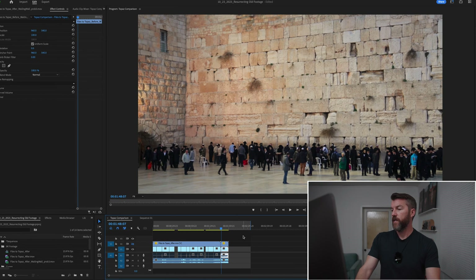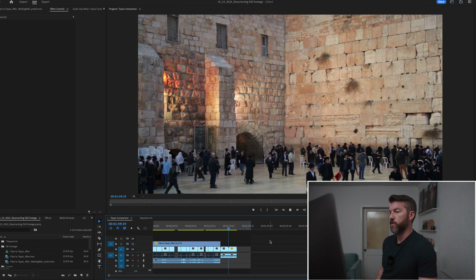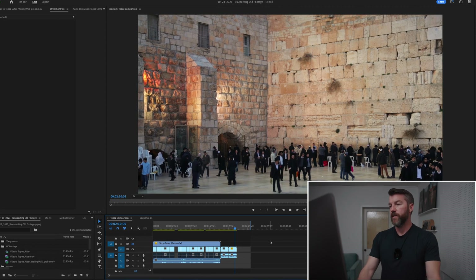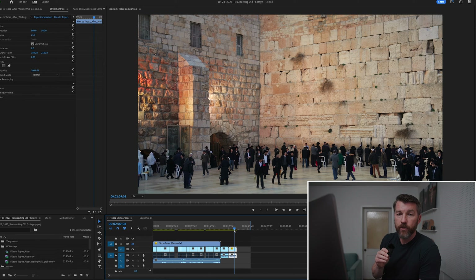And then finally, let's take a look at the Wailing Wall in Jerusalem. I think this might be the shot that best represents what Topaz can do. In the normal version, you can see we're lacking quite a bit of detail in the rocks and bricks of the walls and buildings. And as we switch over to Topaz — wow, that looks amazing. This shot by far seems to have the biggest upgrade from using Topaz AI. This looks like actual true 4K or 8K as if it was captured natively at those resolutions. That is actually really impressive.